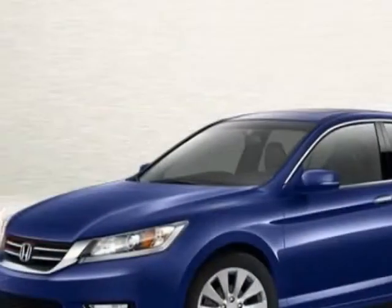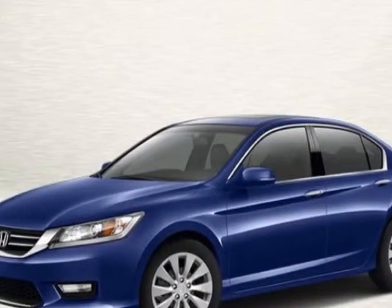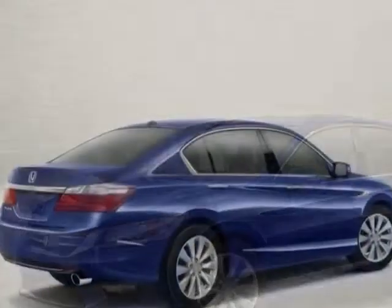This vehicle gets an estimated 27 miles per gallon in the city and an estimated 36 on the highway. This Accord Sedan boasts a 2.4 liter engine and has a CVT transmission.